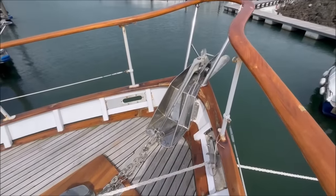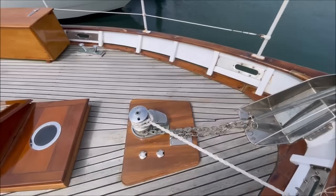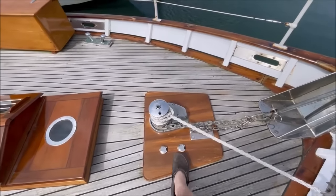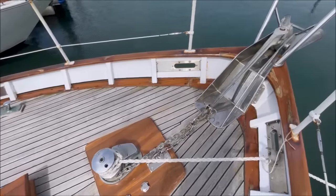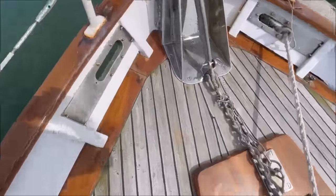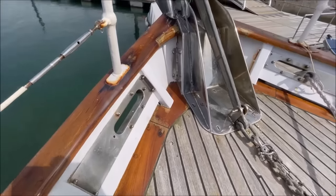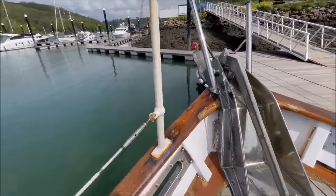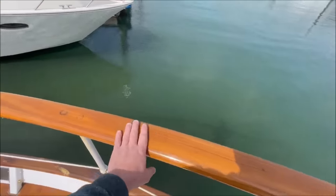CQR anchor with a stainless steel bow roller that self-stows, and Simpson Lawrence electric windlass with foot pedals here for up and down on the deck. Solid teak decks, corked and paid with Sikaflex, and varnished teak cover boards, varnished teak capping rails and the original galvanized stanchions with a varnished teak capping.